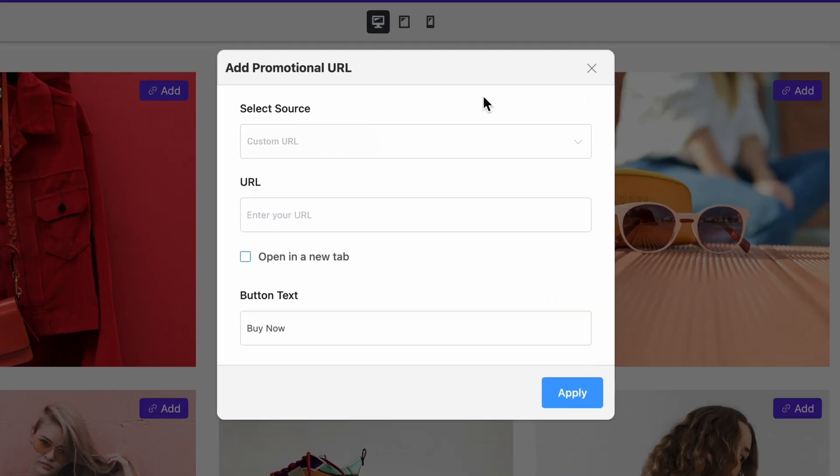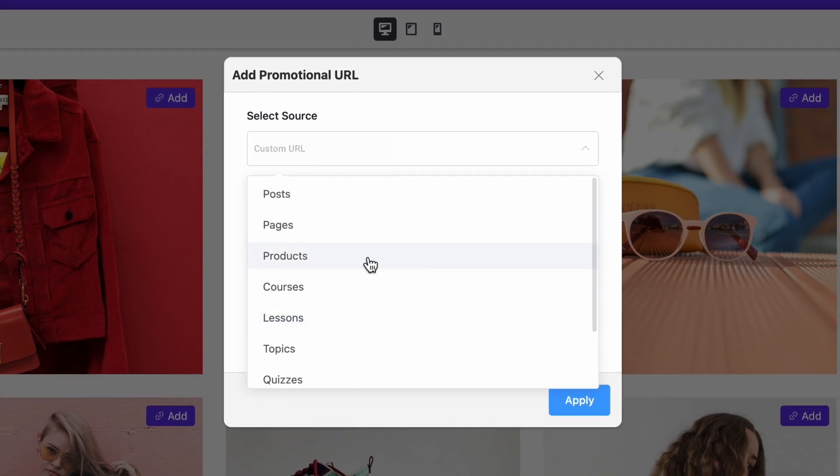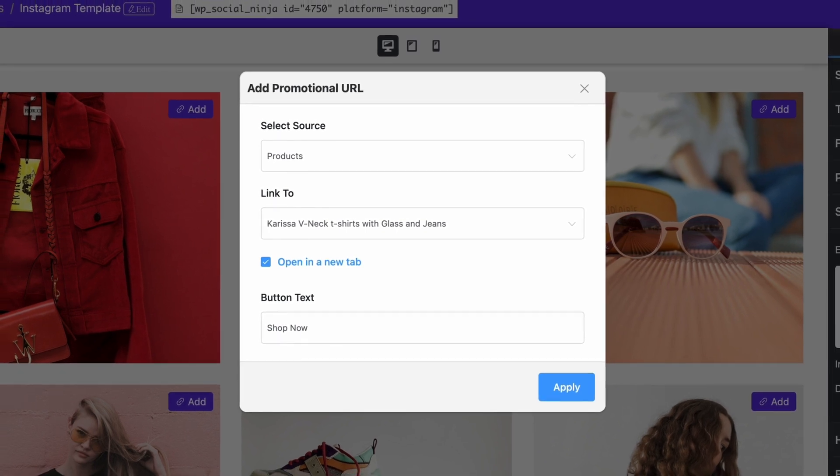Simply add the shoppable option in the post you want, easily link to your landing pages, blog posts, e-commerce products, and more. Or, don't forget the custom URL for more convenience. Change the CTA button text and hit apply.